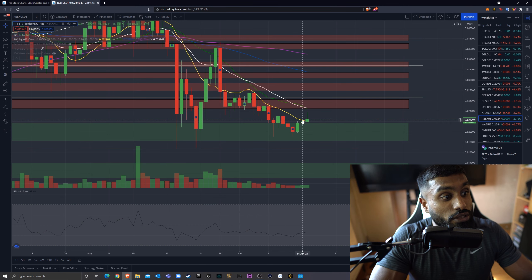Looking at the RSI, we are sitting at 42.92. During this entire dump, we never quite hit the oversold region, so this is one thing to consider — we could start seeing some downward pressure. It is possible, although I don't think so. If Bitcoin shows signs of recovery, I do not think we will go down to the oversold region just yet. However, if Bitcoin does dump, then we could start reaching the oversold region.